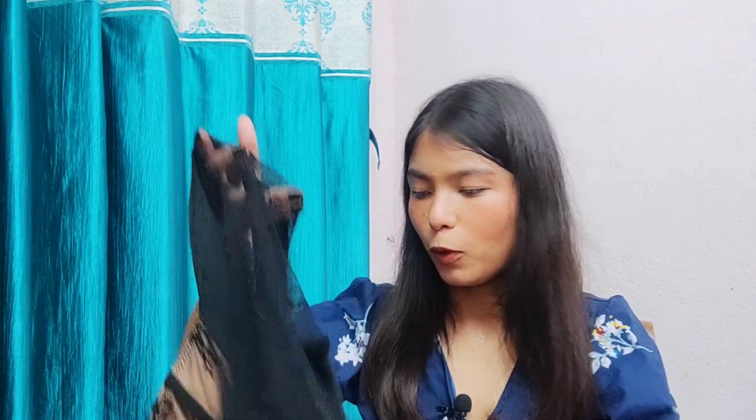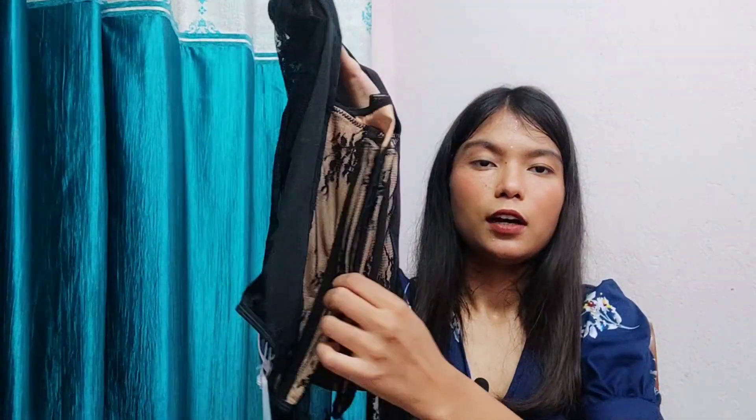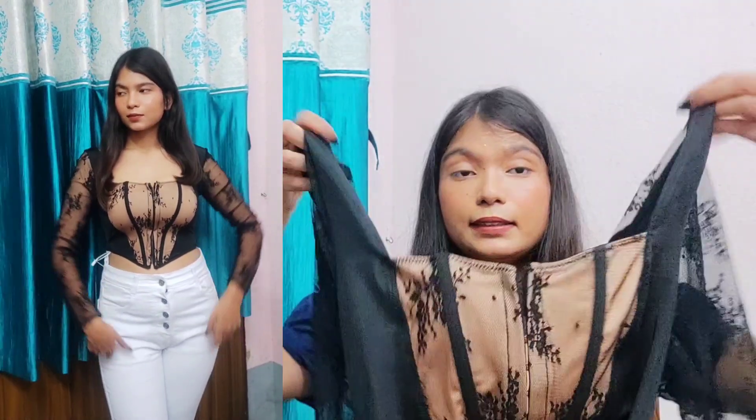Now it's time for the most fancy top of this haul. As you can see, it is open from the front — you're supposed to wear it like a shrug. It was priced at around rupees 1000 and I got it for around 800. Similar to the others, it's very soft material, and as you can see in this video it looks pretty sexy. Let me close all the buttons so I can show you properly.